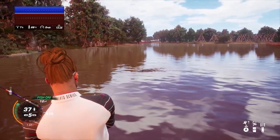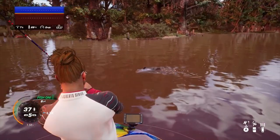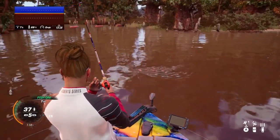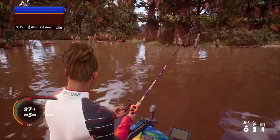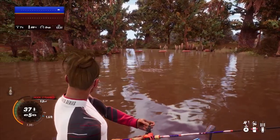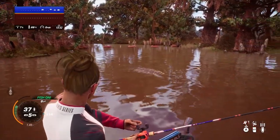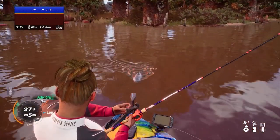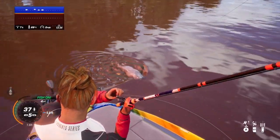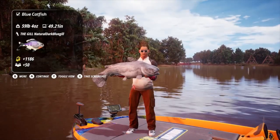I did catch a bunch of blue catfish today when I found out they were finally fixed, so thank you Dovetail for fixing this and listening to all your fishermen out there. I am excited to make some more catfishing videos. In real life catfish is one of my favorite fish to catch — I'd much rather catch a big old 50-pound blue catfish than a small 10-pound bass, even in real life.